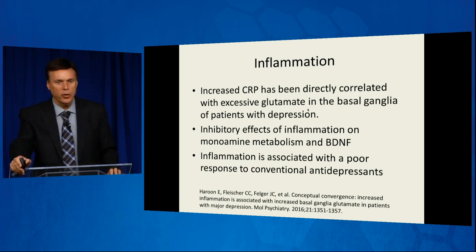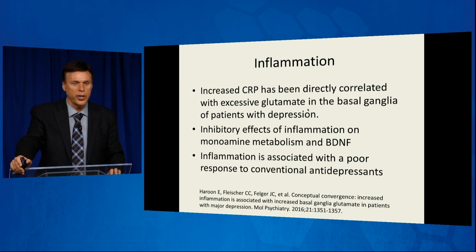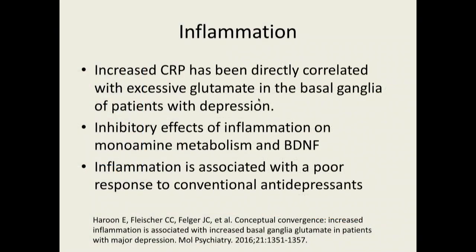An increased CRP has been directly correlated with excessive glutamate in the basal ganglia of patients with depression. Inflammation has inhibitory effects on monoamine metabolism and BDNF — meaning if we're not able to produce monoamines, we're not able to produce these neurotransmitters. Inflammation decreases our ability to make BDNF and has been found to be associated with a poor response to conventional antidepressants. So if you have inflammation on board, you're very likely to be called treatment-resistant depression. Treatment-resistant doesn't mean they'll never get better — it just means their depression is not better with medication.